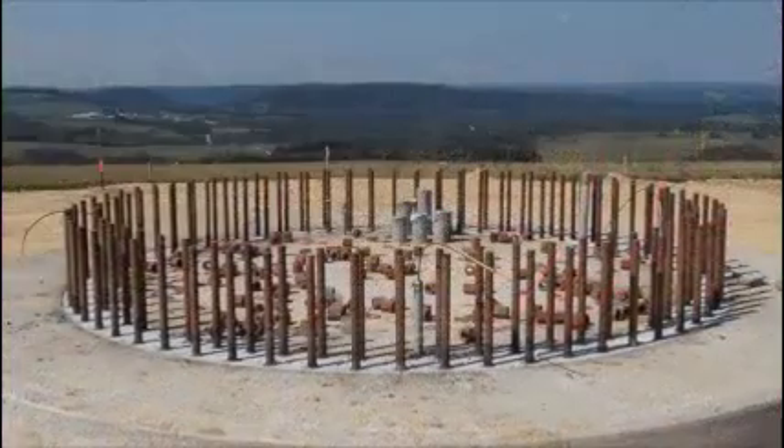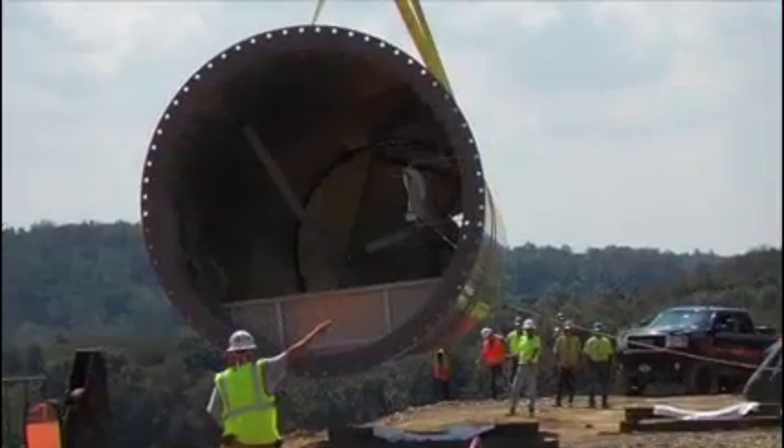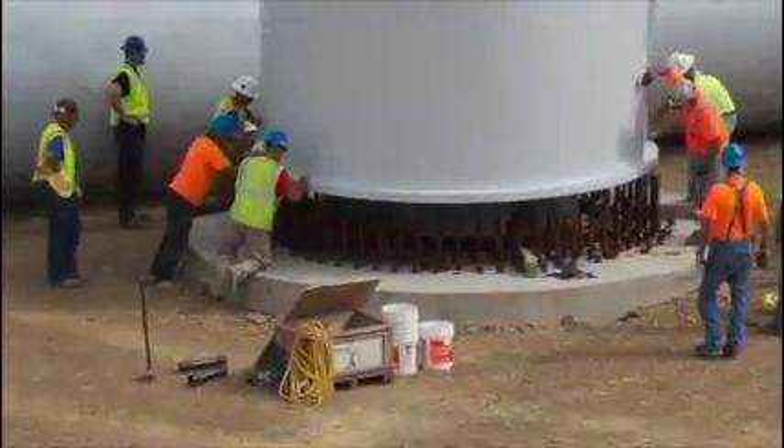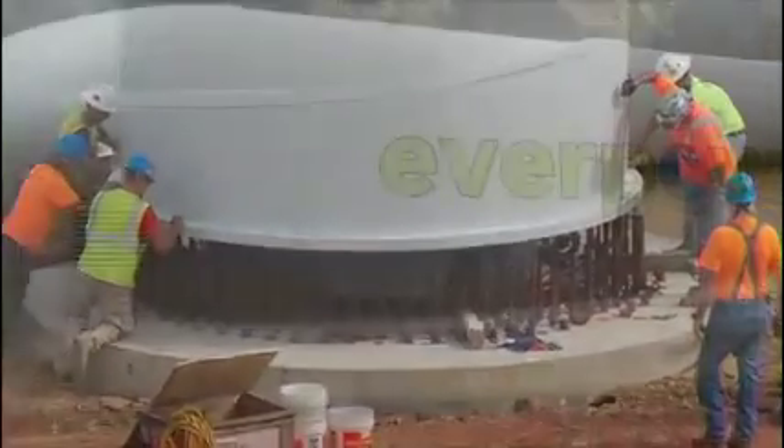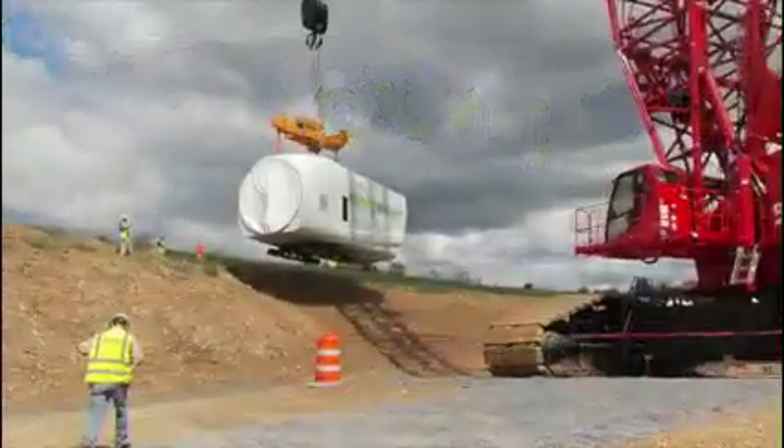The base of the wind turbine was then put into place. The tower was then lifted onto the base. Once the tower was all together, the generator is brought in and lifted to the top of the tower. The blades are then carefully lifted to the generator to complete the wind turbine.